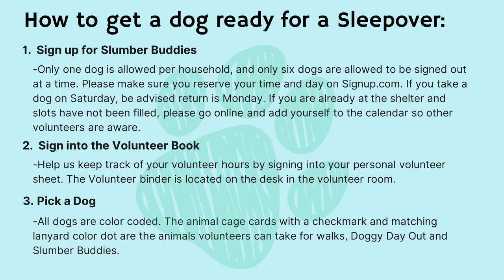How to get a dog ready for a sleepover. Step one: sign up for Slumber Buddies. Only one dog is allowed per household, and only six dogs are allowed to be signed out at a time. Please make sure you reserve your time and day on signup.com. If you take a dog on Saturday, be advised return is Monday. If you are already at the shelter and slots have not been filled, please go online and add yourself to the calendar so other volunteers are aware.